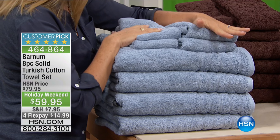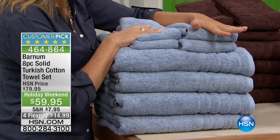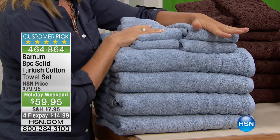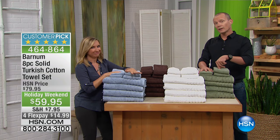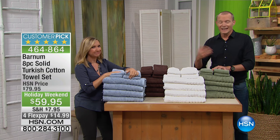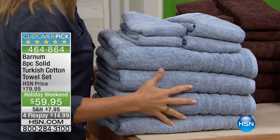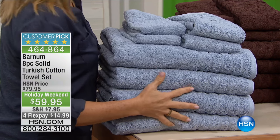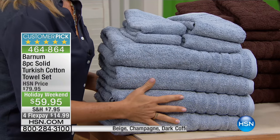This is a perfectly rated set of towels. Every single review — and I believe there's over 20 reviews — all five star. And that's people who've gone ahead and bought these on the presentation they saw with Ellen, got them at home, came back to our website unsolicited, and every single person who put in a review gave five out of five stars. That's amazing.